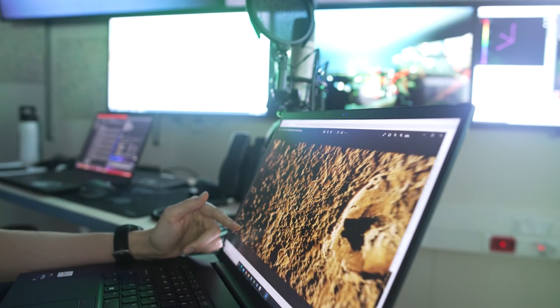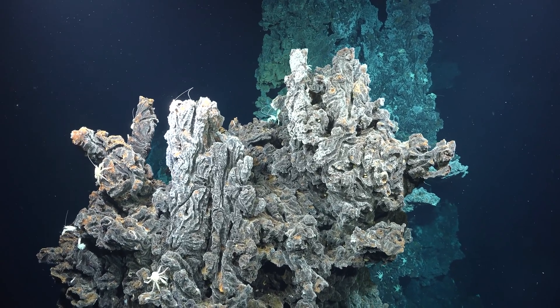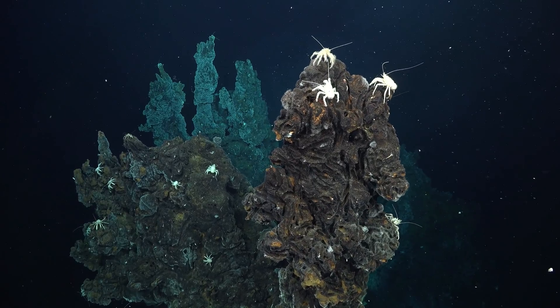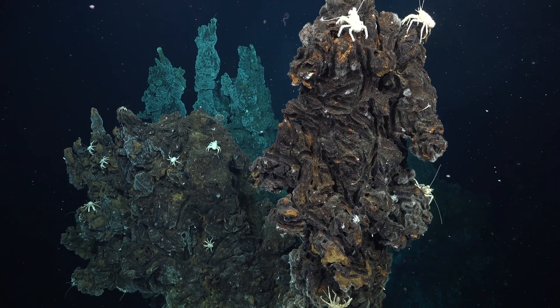If you have very high resolution images of the seafloor, you could come back in a week, a month, a year, or a decade, and very accurately be able to see exactly what's changed. I think that's very important for conservation, marine protected areas, understanding human impacts on the environment, whether climate change is accelerating, and if there are mining activities, what are the changes over what scales?